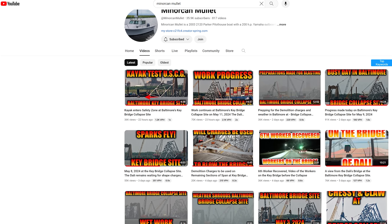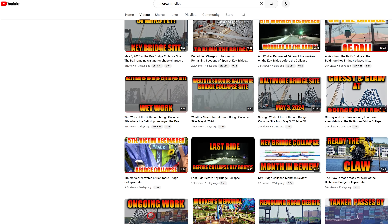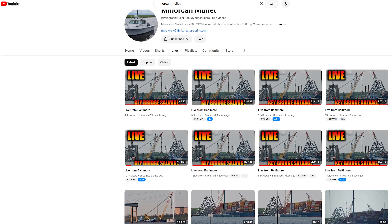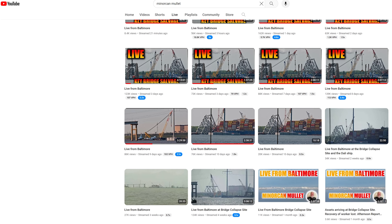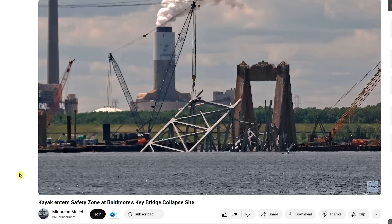I'll put a link in the video description below. Captain Andy lets us use some of his videos and has great 4K close-up coverage of everything going on at the Francis Scott Key Bridge collapse site. He also runs live streams on the Menorcan Mullet channel, showing different things going on around there as salvagers recover debris. Make sure you go check out his channel.